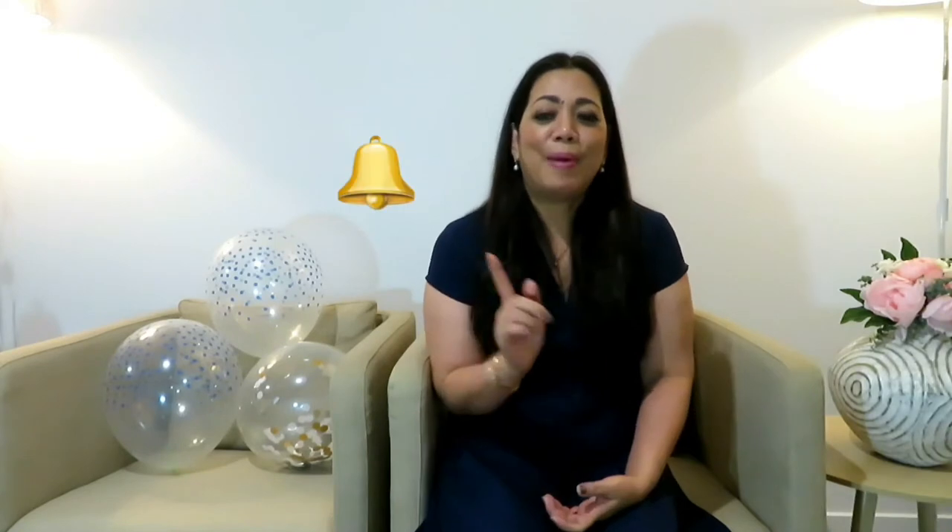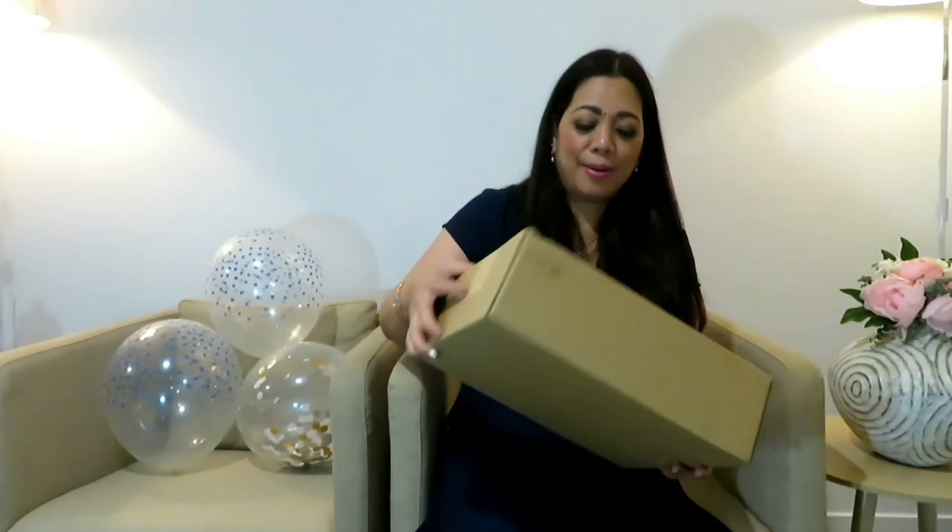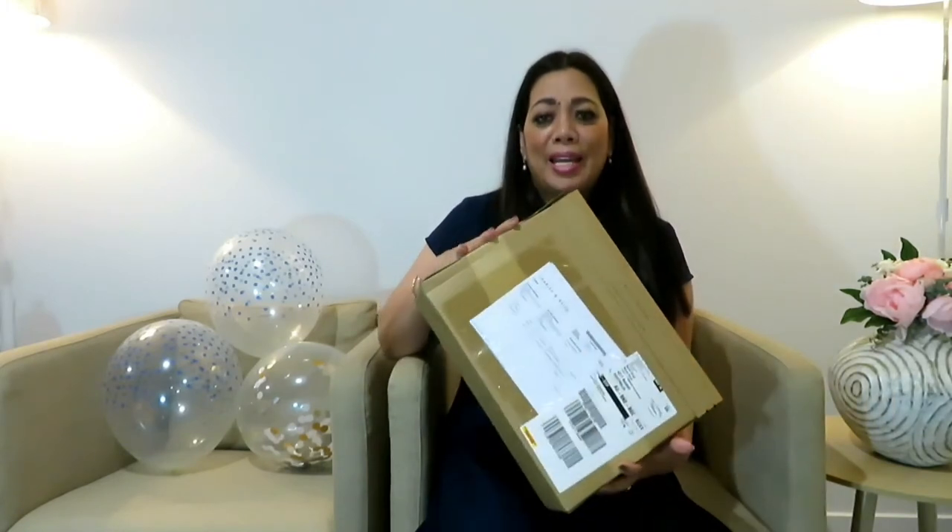If you are new to this channel, please don't forget to like, subscribe, and hit the bell notification button for new updates. I was saying earlier that I had my birthday, and when you have your birthday you receive gifts — the best thing in the world!